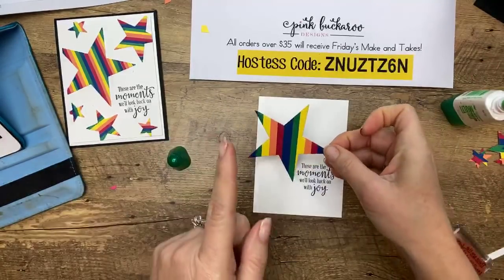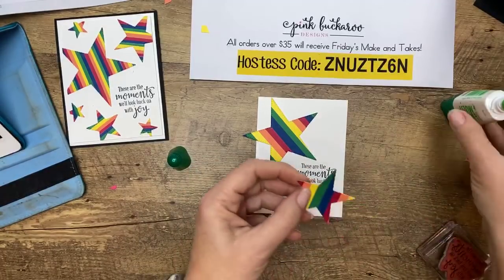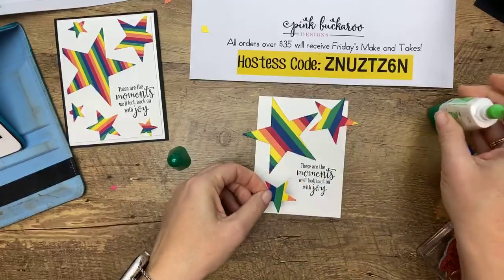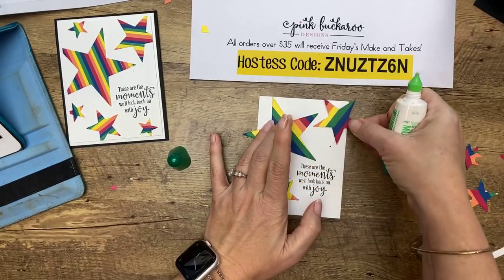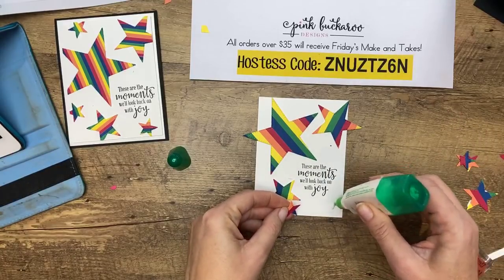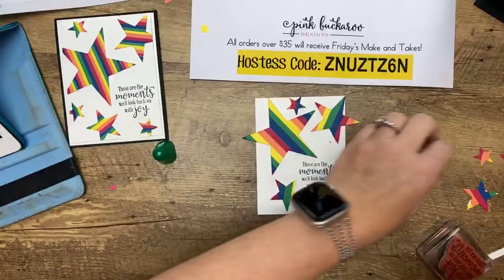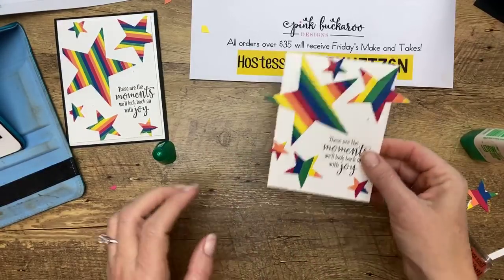Let's do a little adhesive here. I really like using liquid adhesive on those strips because it gives you time to move things around. I'm going to have them hanging off so I can cut some of them off — I like it when they go to the edge. Let's do this one right here. I'm going to layer up the stars — give them a sec to dry, turn the piece over, snip, snip, snip off the excess. Now dimensionals, of course. I need one more small star for inside.